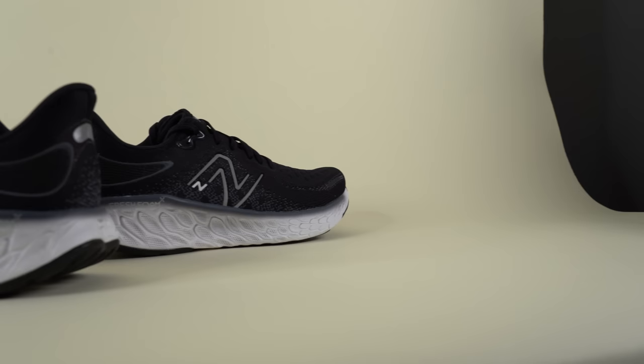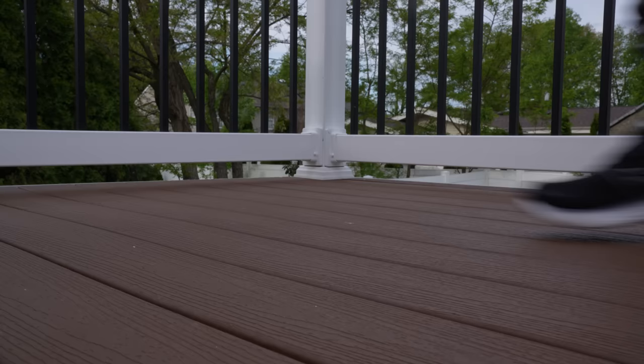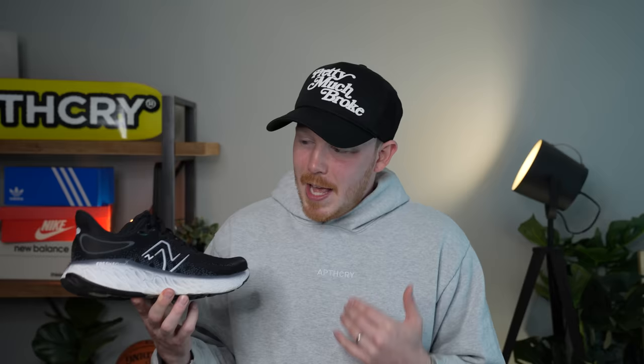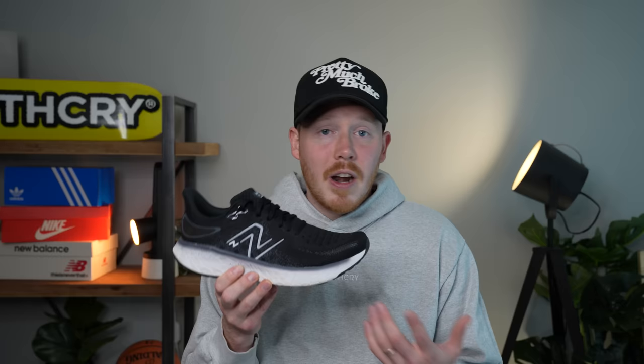Number three, the New Balance Fresh Foam X 1080 V12 — a shoe I've had in my collection for the last couple of months. It's a great max-cushion running sneaker but also a great everyday lifestyle sneaker. It features a huge amount of Fresh Foam X underfoot making it incredibly soft and surprisingly springy, paired with a super-soft Hypo Knit upper that's relatively breathable — you get an incredibly comfortable all-day experience. The heel area provides great lockdown and is well-padded. The aesthetic design is simple, clean, and very wearable, making it versatile enough to wear for a morning run or to work.